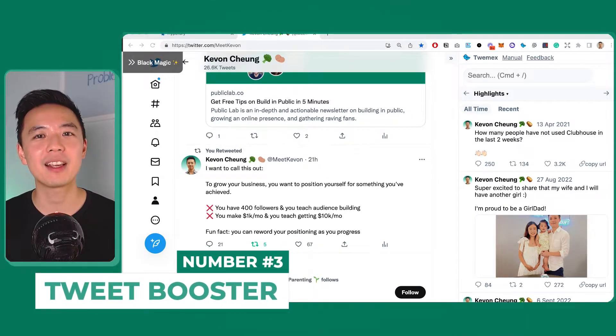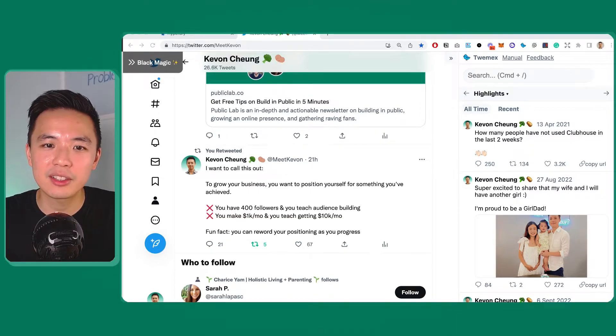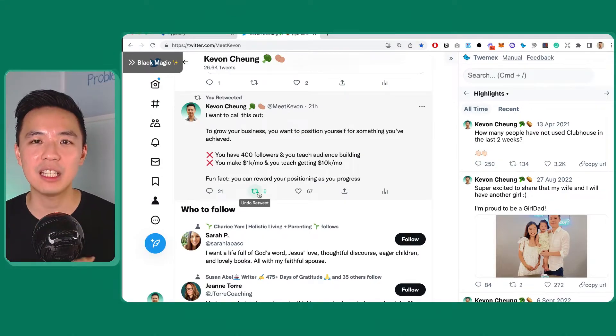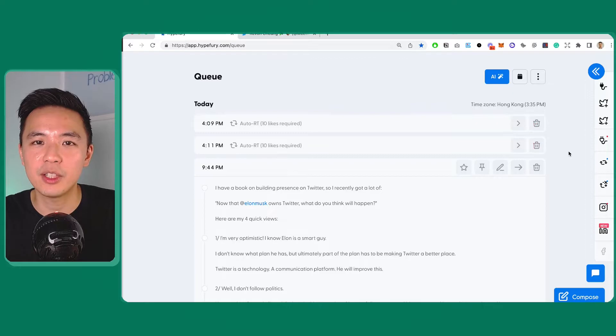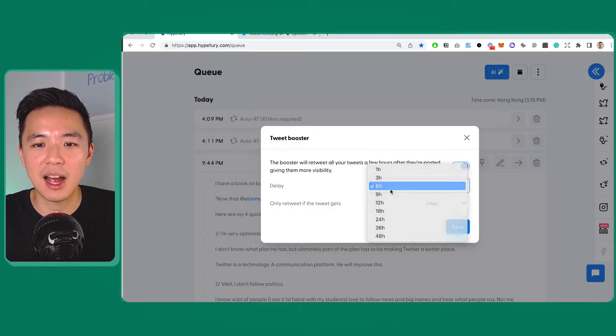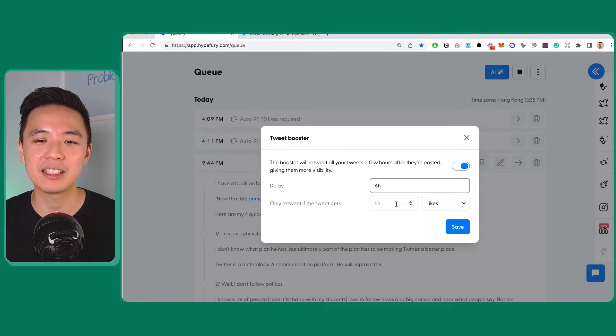Number three — I want to tell you a secret where I don't need to tweet more but can get two or three times more impressions or replies. Here you can see that 21 hours ago I tweeted something, and you can see this little green retweet icon — I retweeted my own tweet to bring it back to the feed so other people can see it. A lot of people don't know this, but you're leveraging your existing engagement. With Hypefury's tweet booster setting, you can say: after six hours, if the tweet has more than 10 likes, automatically retweet it so people in a different time zone can see it.